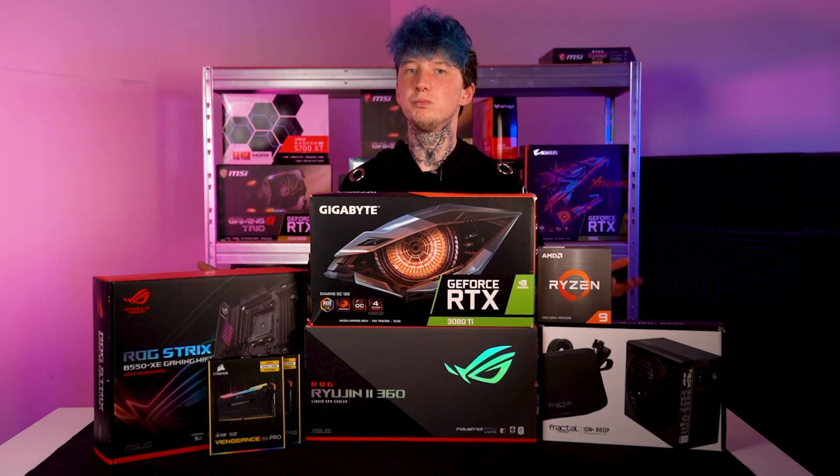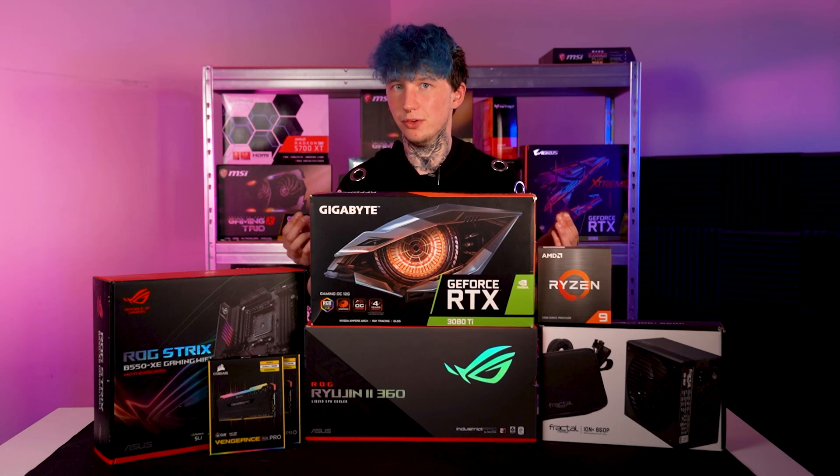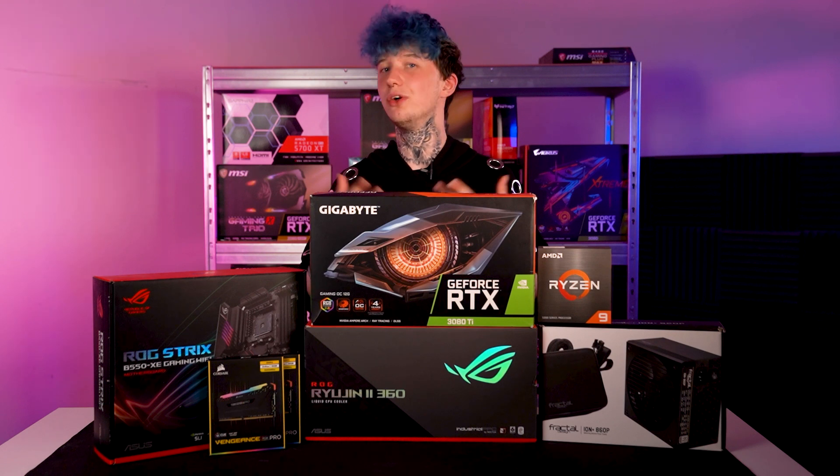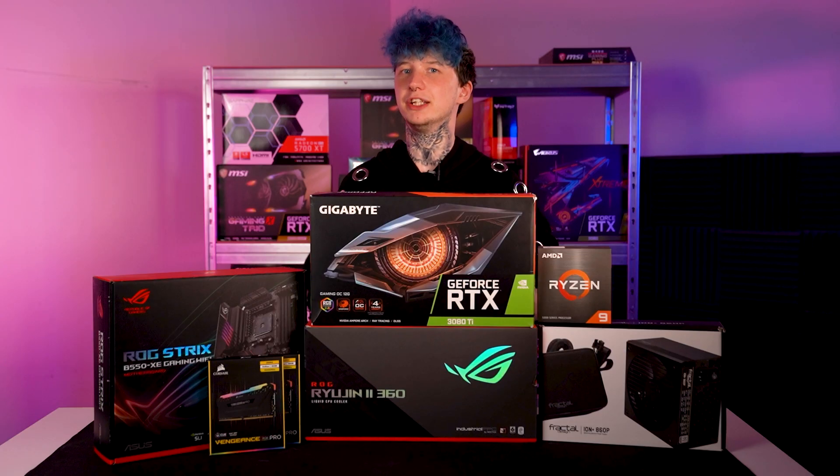Before we get into it, can I please ask that you like and subscribe if you enjoy the video — it really helps us out. So what do I mean when I say best airflow? Well, we're going to be focusing on two main components: AIO and case. We'll get into them in more detail later, but these are essentially the most important components to consider when it comes to airflow and fans. Since both our case and the AIO come equipped with fans, we'll just be using them.